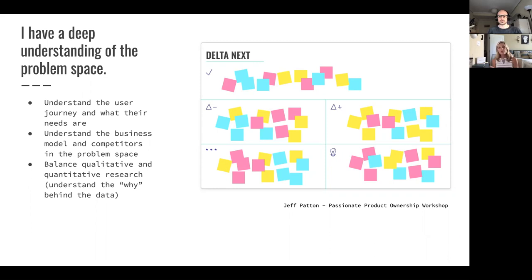Without further ado, here are some techniques I have. Number one: you must have a deep understanding of the problem space in order to make a true impact. You have to understand the user journey and what their needs are — but above and beyond that, you also need to understand your business model and competitors in the problem space, really understanding where they have gaps and where your product could come in and be a differentiator. And also, balancing qualitative and quantitative research. People can get very focused on quantitative numbers from analytics data, but you need to understand the why behind those numbers — why are people not able to complete this task?